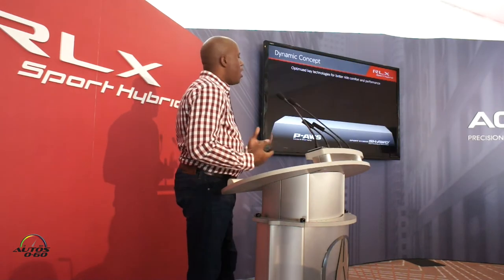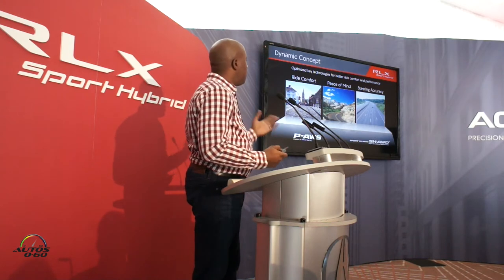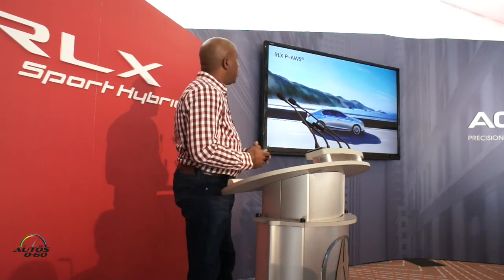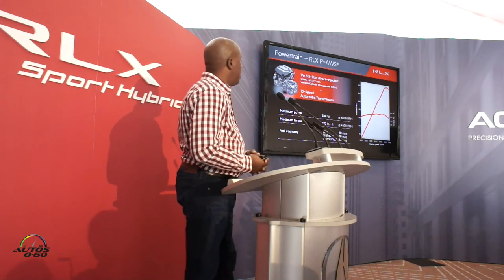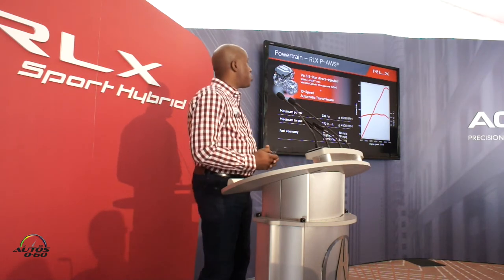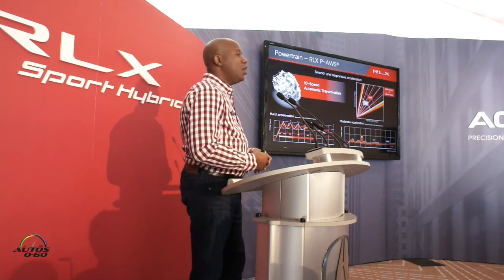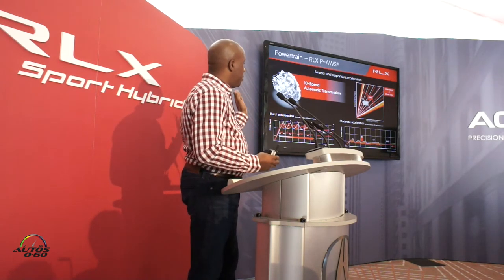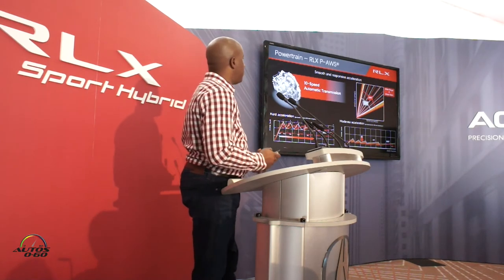Let's talk about performance. The RLX really has two key fundamental technologies: precision all-wheel steer and the sport hybrid super handling all-wheel drive — both designed for better ride comfort and performance depending on the driving situation. The precision all-wheel steer model carries over our 3.5-liter V6 direct-injected engine — 310 horsepower, 272 pound-feet of torque. But for 2018, we've updated it to the all-new 10-speed automatic transmission, which is very smooth and responsive with a wide range of close ratios, and despite light or very aggressive hard acceleration, it has a very smooth, rhythmical shift pattern that makes for great driving dynamics.